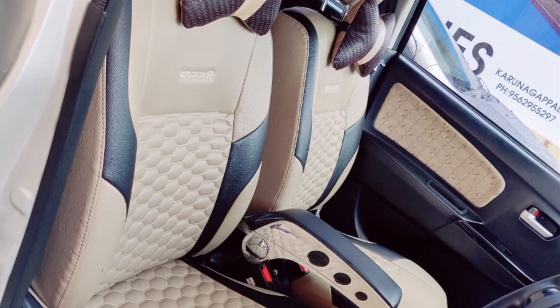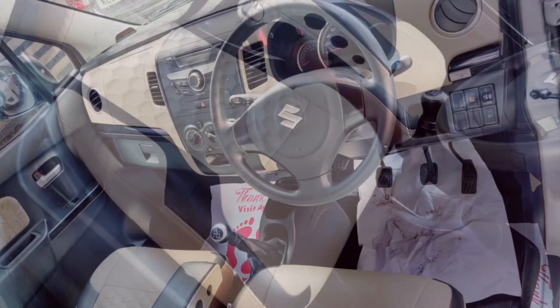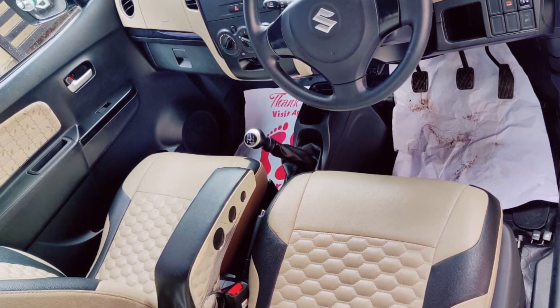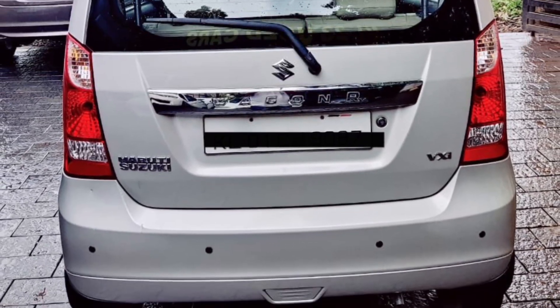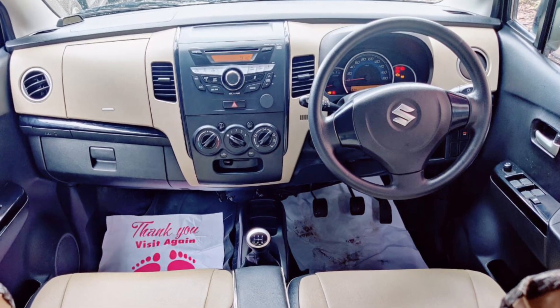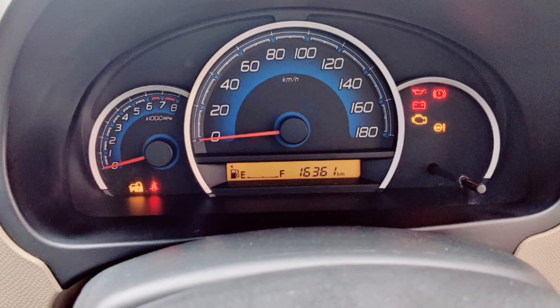This car comes with armrests, fog lamps, 4-door power windows, a company music system, rear wiper, and rear sensors. This area is very low-kilometer. It also has driver seat height adjustment and side mirror adjustment.